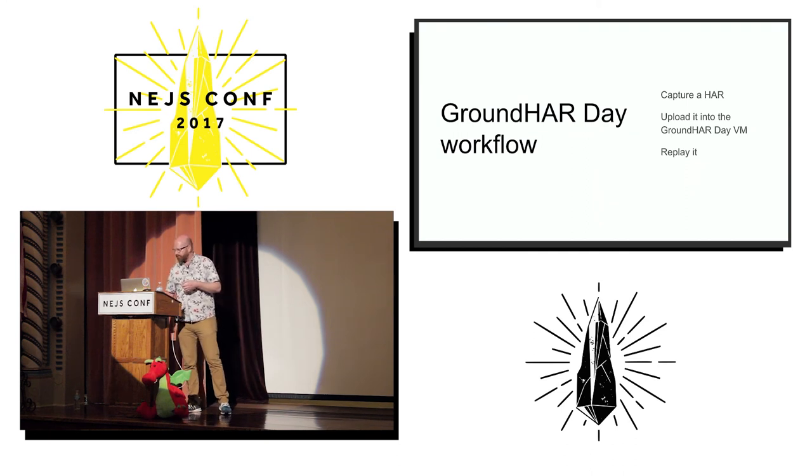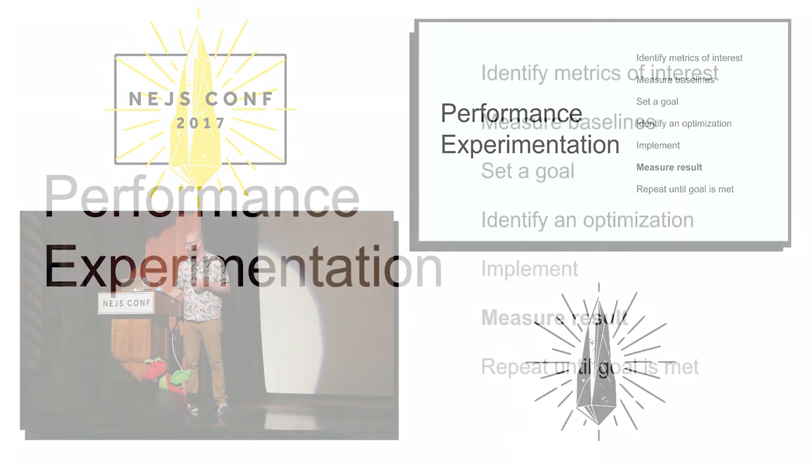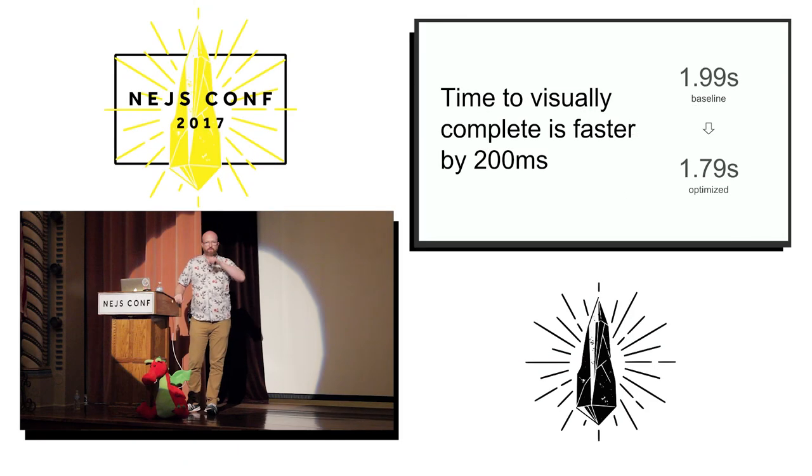Now we're going to measure the results. I actually made this change myself inside the HAR and took some measurements. What we found is that the time to visually complete dropped by 200 milliseconds, which is awesome. And if you think about it, this actually makes sense because that's about the round trip time of the particular network conditions that I had.